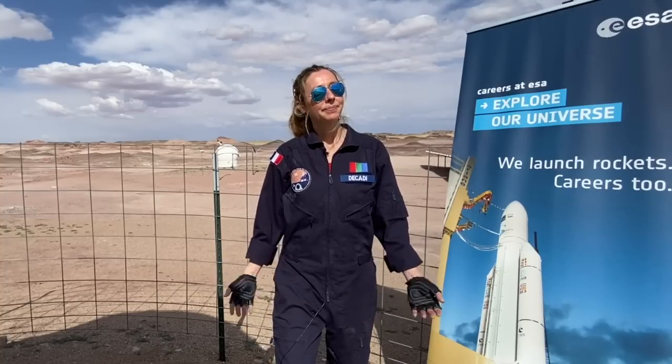Welcome back on Mars. Today I would like to show you what is a typical day at the Mars Desert Research Station where we conduct EVAs every day. An EVA is an extravehicular activity that is conducted mainly on the field.